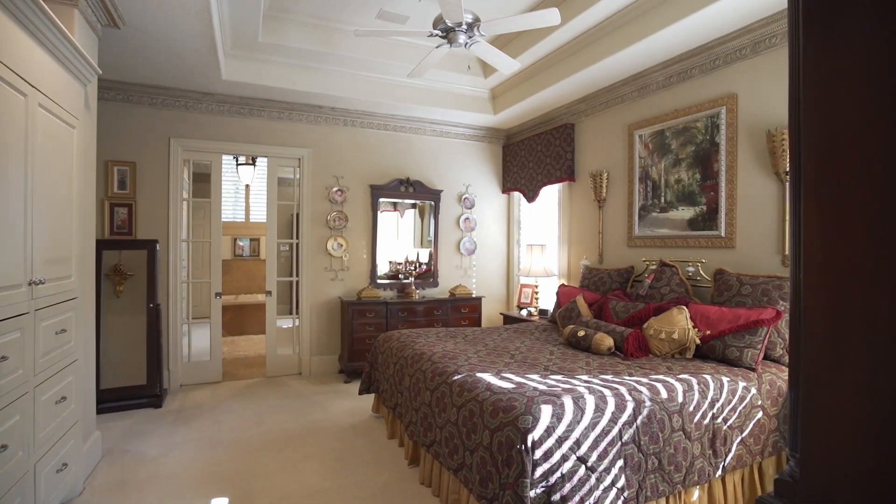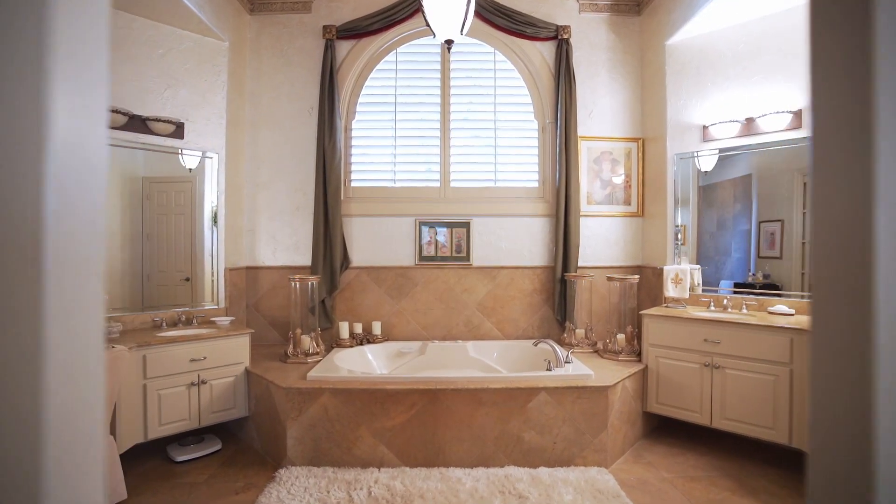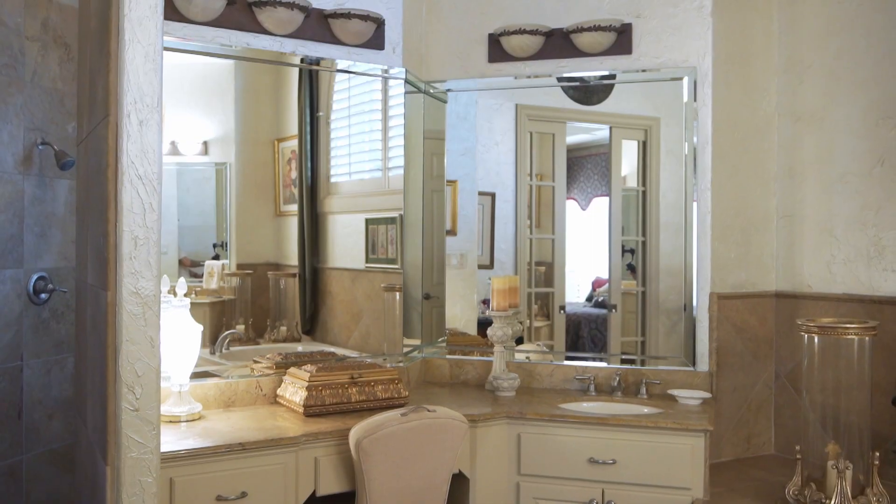Your owner's retreat down has two walk-in closets and a relaxing attached bath with barrel ceiling above. There's a vanity area and large step-in shower in here.